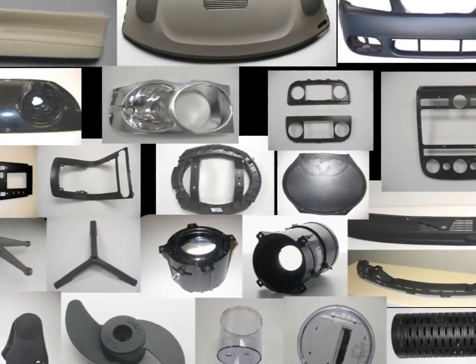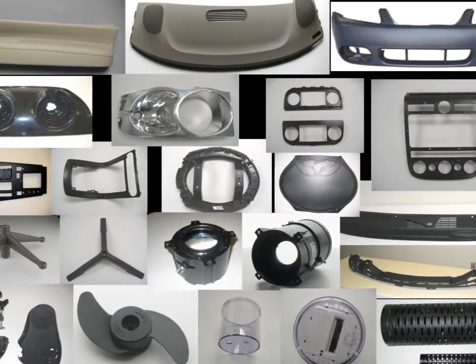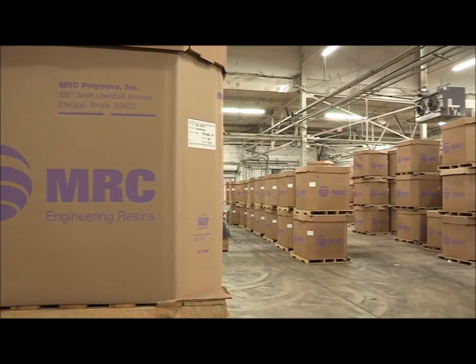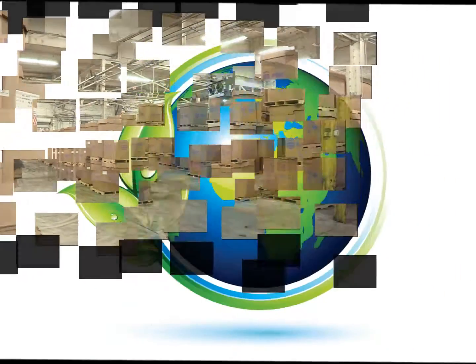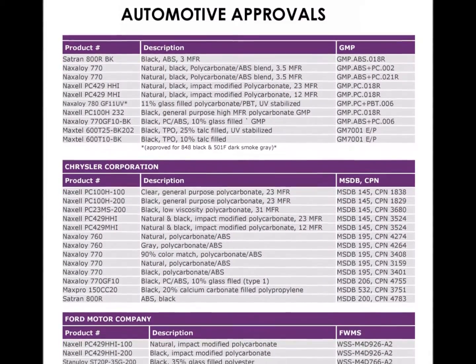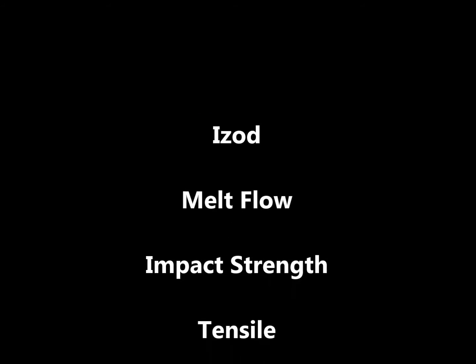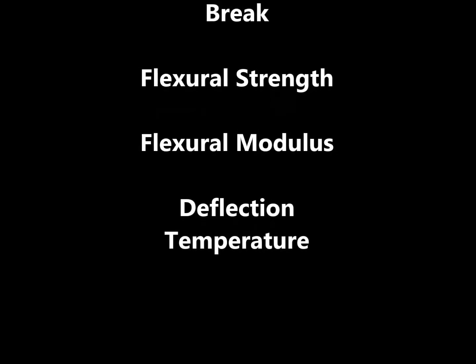MRC prides itself on tackling challenging feedstocks as well as taking material back into high-end, durable applications. We are able to meet the same specifications as virgin resins and thus offer a cost-competitive and environmentally friendly alternative to virgin resins, which are produced from fossil fuels. With many automotive approvals, our products are suitable for the most stringent of applications. If we don't have the product you need, our technical development team is able to custom formulate products specifically to suit your application.